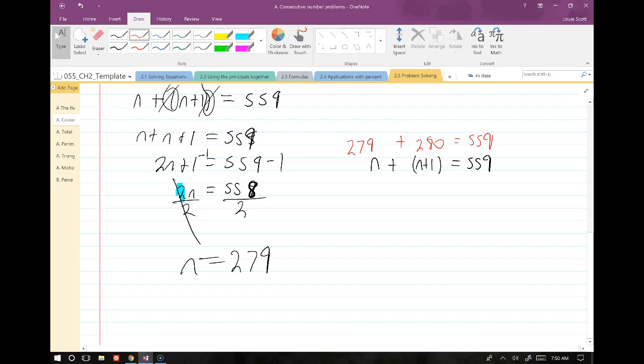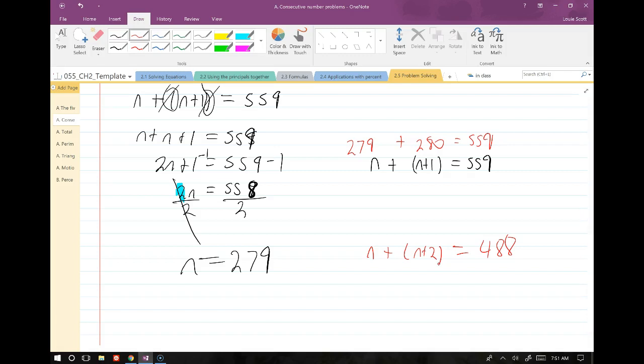If the problem said two consecutive odd integers or two consecutive even integers, we would represent them as n and n plus 2 instead of n and n plus 1. That's how you handle consecutive number problems.